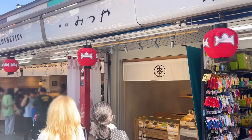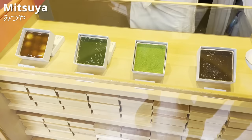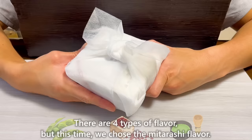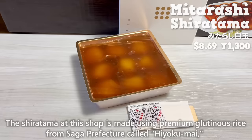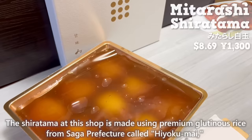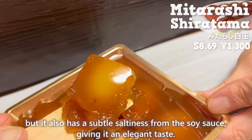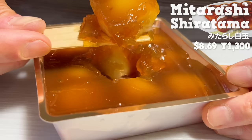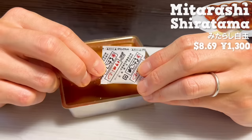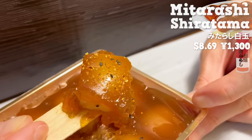The next place is Mitsuya. It's a specialty shop for Shiratama sweets that opened in April 2022. There are four types of flavor, but this time we chose the mitarashi flavor. It also pays attention to the packaging, so it makes for a great gift. The Shiratama at this shop is made using premium glutinous rice from Saga Prefecture called Hiyoku Mai, so you can taste the natural sweetness of the rice. The mitarashi sauce has a sweet flavor, but it also has a subtle saltiness from the soy sauce, giving it an elegant taste. The Shiratama is soft and chewy, and its texture is addictive. It's delicious as is, but we also recommend trying it with some shichimi. The spiciness and citrusy aroma of shichimi make it even more delicious. There is also sweet red bean paste and matcha paste, so make sure to try them.